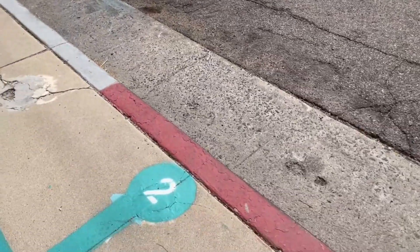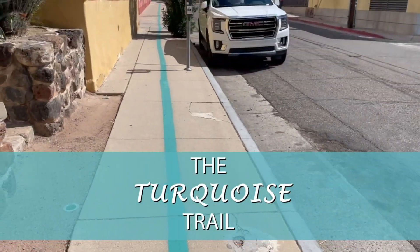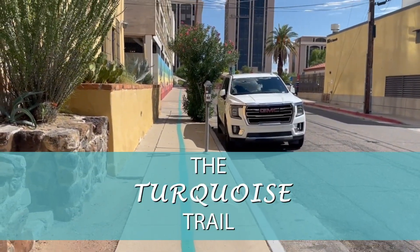Hey everyone, it's Jason, your business video pro here in Tucson, Arizona, and today we are continuing our adventure along the Turquoise Trail.